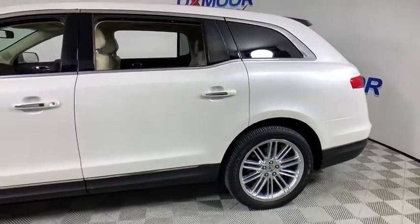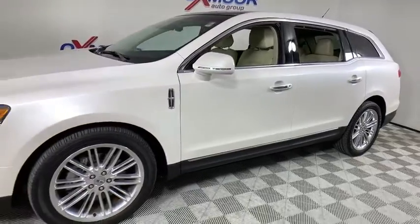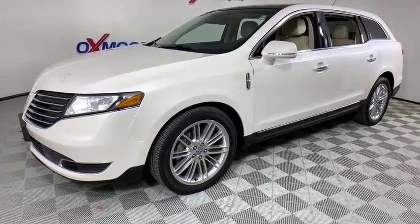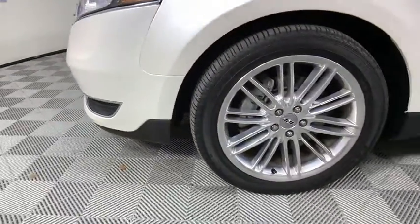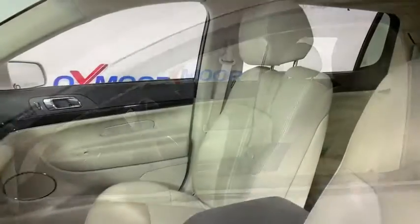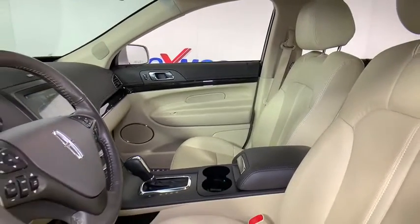We are pleased to show you the 2017 Lincoln MKT. The Lincoln MKT is engineered for extraordinary moments. The MKT offers best-in-class horsepower and V8 power with V6 fuel economy. Pair that with MKT's standard six airbags and advanced track with class-exclusive roll stability control, and you've got the total package.